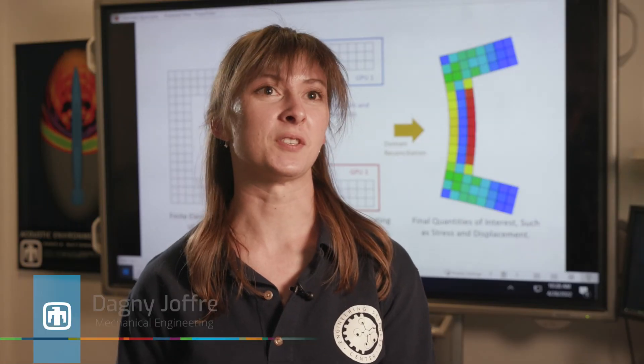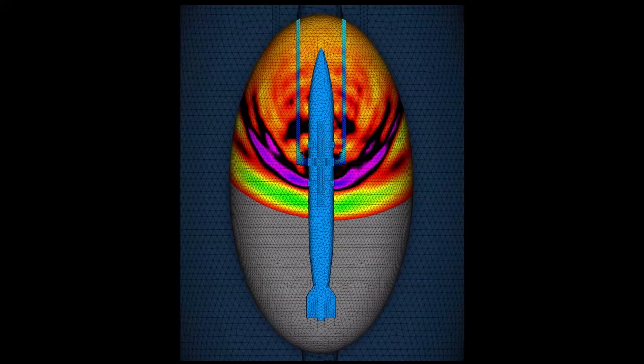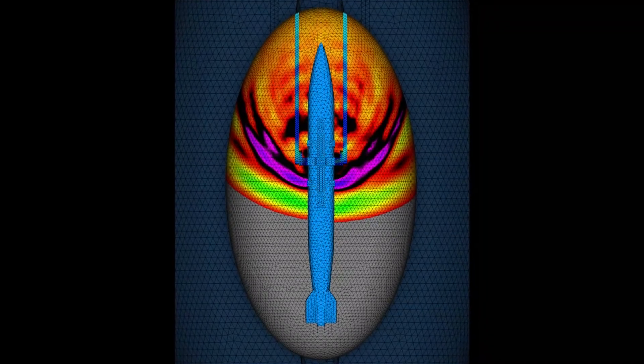With 10 to 20 times speedups, we can now run exceptionally large models in a reasonable amount of time. Instead of taking days to solve, it now takes hours. We can run models out to frequencies that we previously couldn't achieve before.